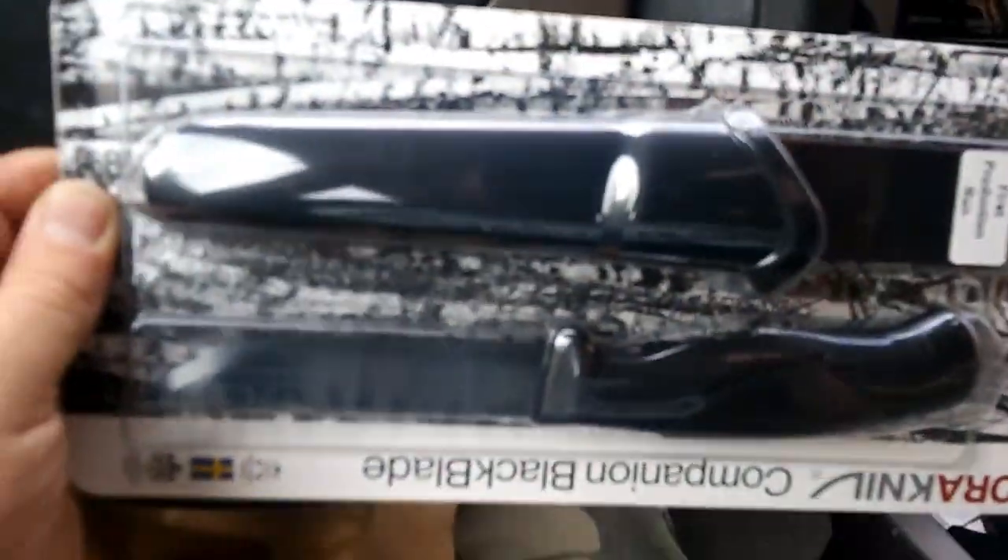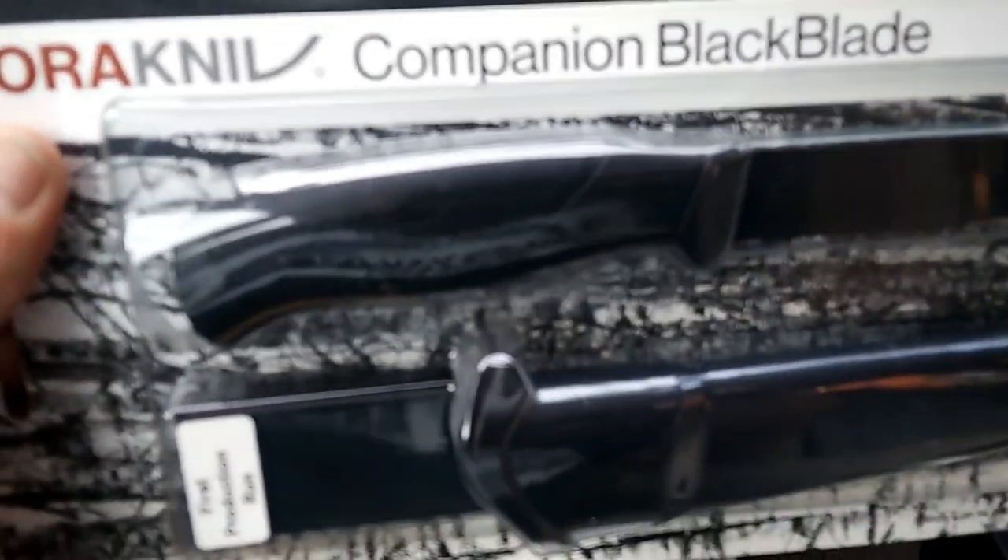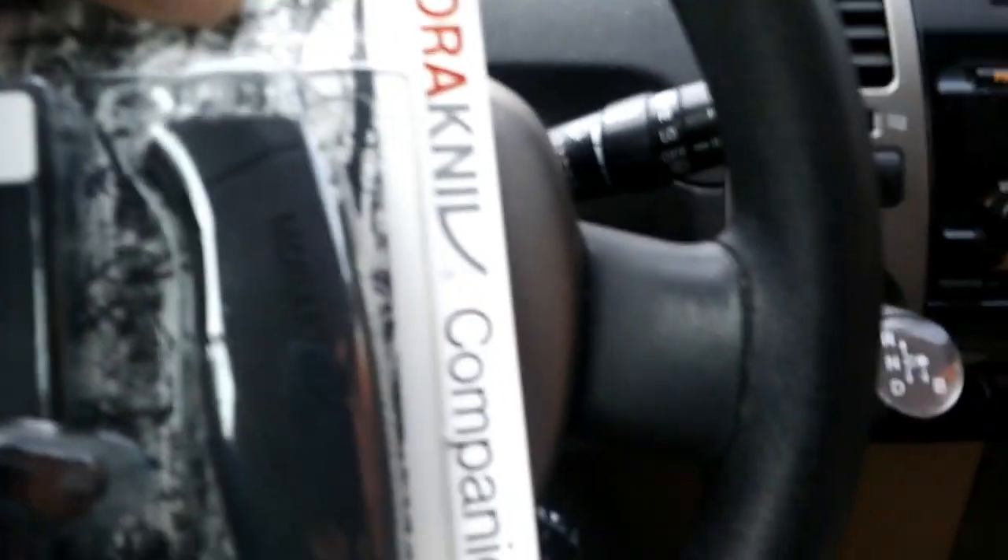Another thing I got was the Case knife. I'll be doing a review on this too. This was $51.95. The last thing I got was a S'more Companion Black Blade, first production run. I probably won't be doing a review on this one because I ain't going to take it out of the box or out of the blister pack. I need to keep it the way it is. But it was $28.95.